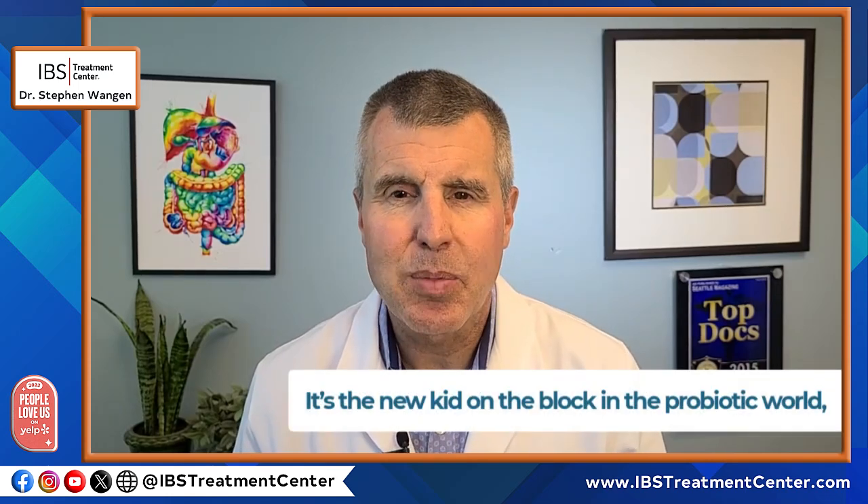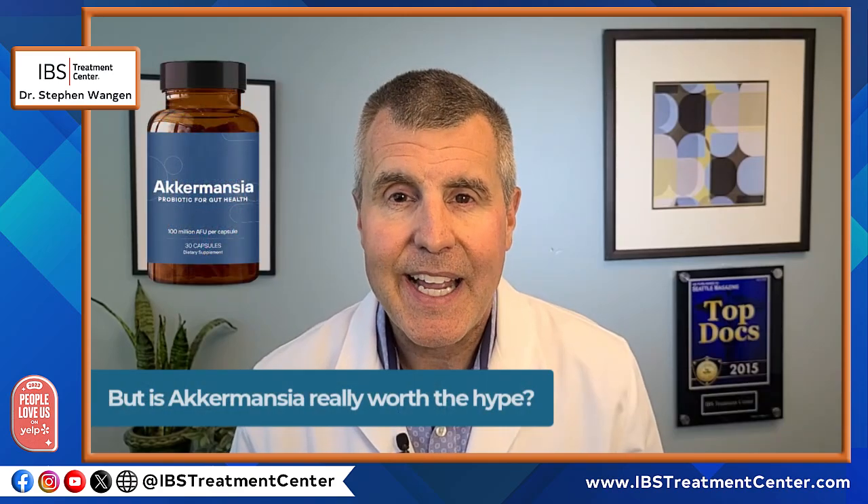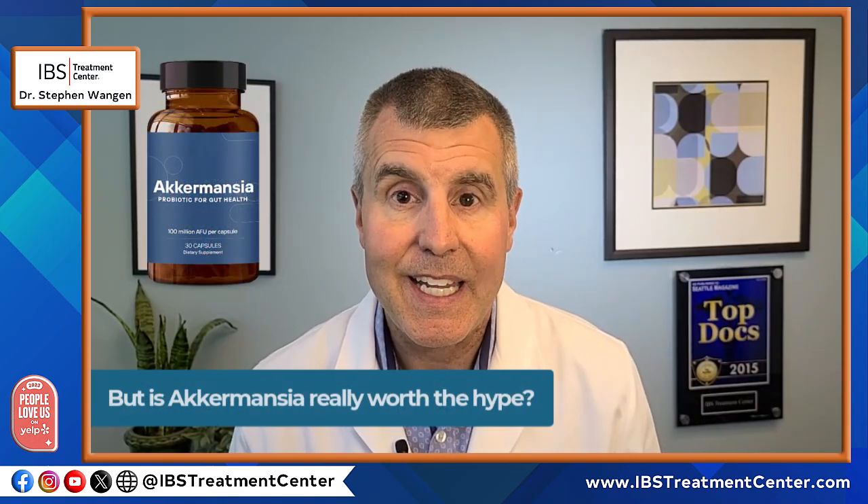If you've been following gut health trends lately, you've probably heard the buzz about a probiotic called Akkermansia. It's the new kid on the block in the probiotic world, and supplement companies are marketing it as the next big breakthrough for digestive health and weight management and even metabolic conditions. But is Akkermansia really worth the hype?